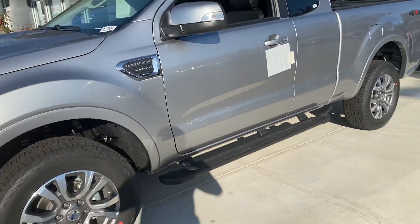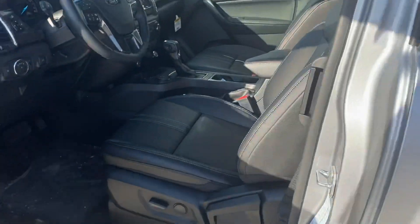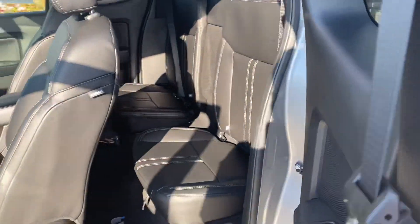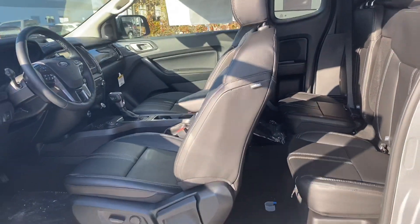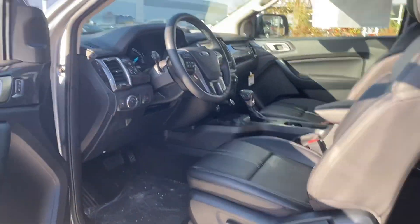This one's got the running boards already on, which makes it easier to get in and out. It's actually really spacious for a small pickup truck — with the extended cab it's got a lot of room and connectivity.